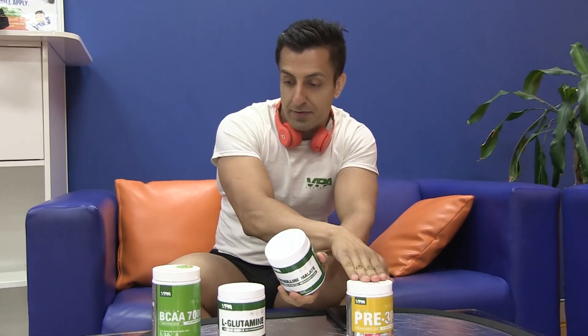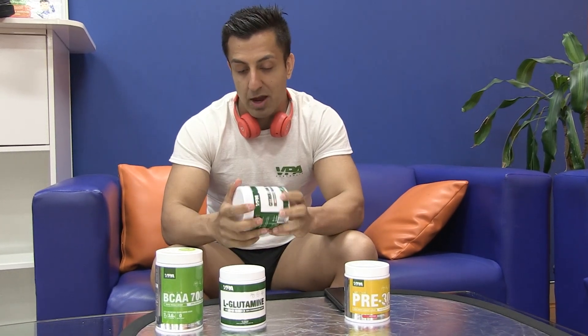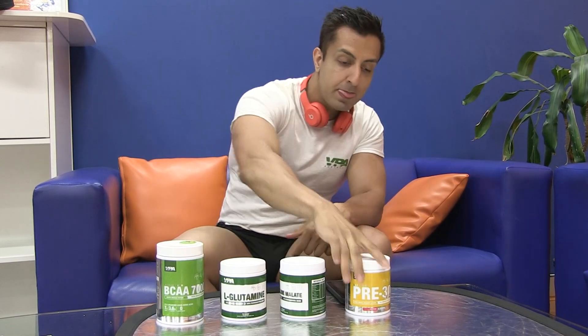Citrulline malate is already in most of your pre-workouts as well as your BCAAs, but at the same time it helps as an extra supplement. And then last but not least you've got the Pre-30 V2.